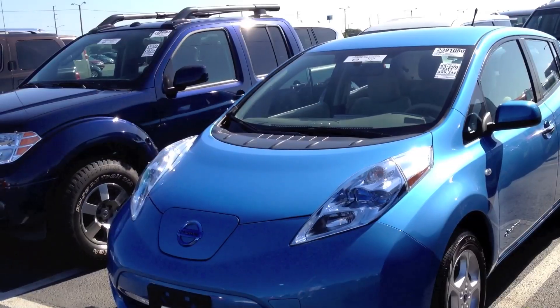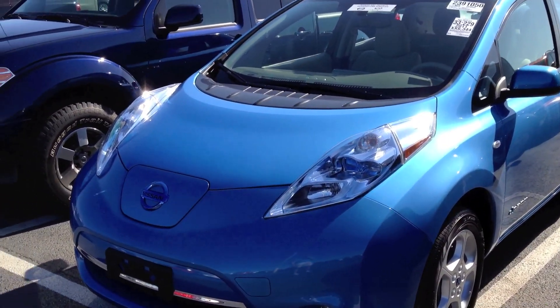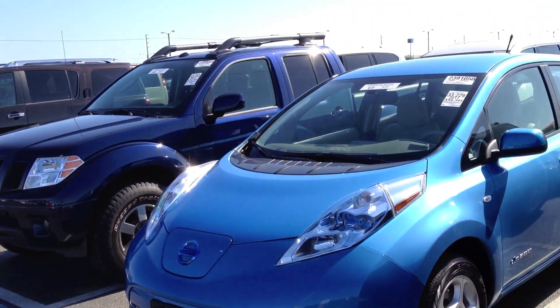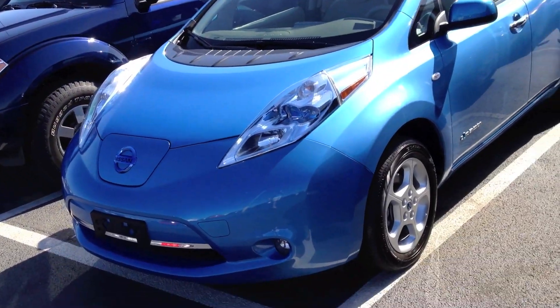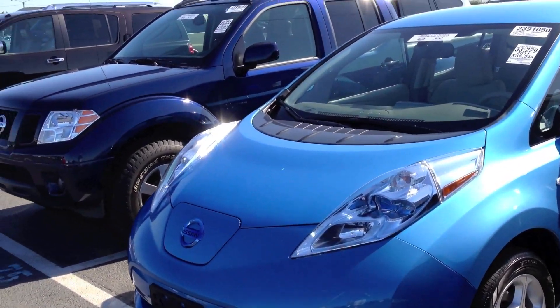Hey YouTube. Today I want to show you all this 2011 Nissan Leaf with 6,000 miles. This is the first one I've ever seen out here. Last time I saw a Leaf was on the highway a few months ago and at the 2011 New York Auto Show.